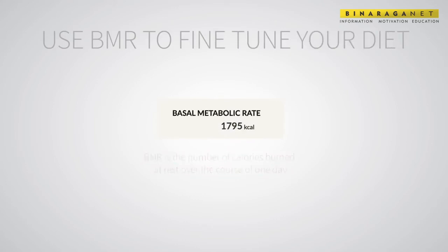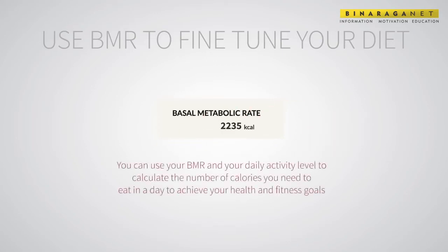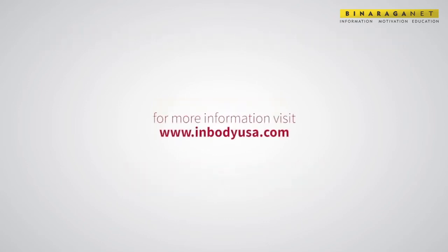Use BMR to fine-tune your diet. Basal metabolic rate, or BMR, is the number of calories burned at rest over the course of one day. Your BMR will increase as you gain more muscle mass. You can use your BMR and your daily activity level to calculate the number of calories you need to eat in a day to achieve your health and fitness goals. For more information, visit www.inbodyusa.com.